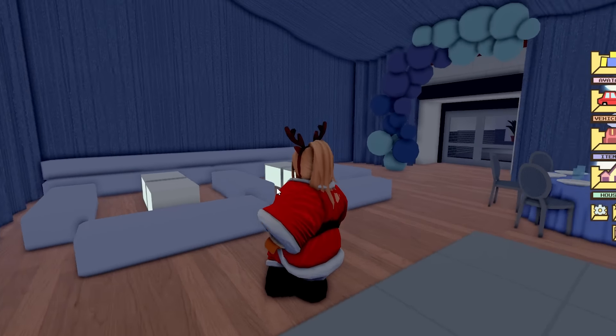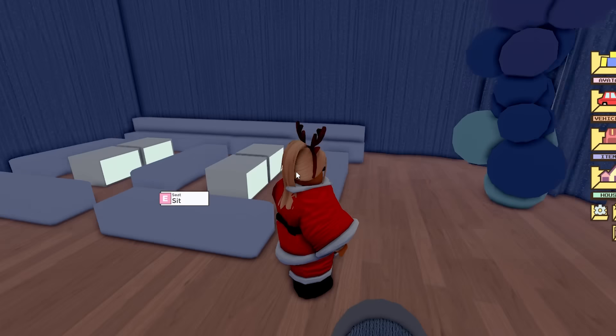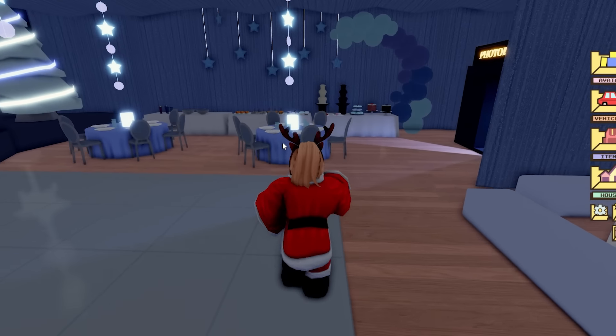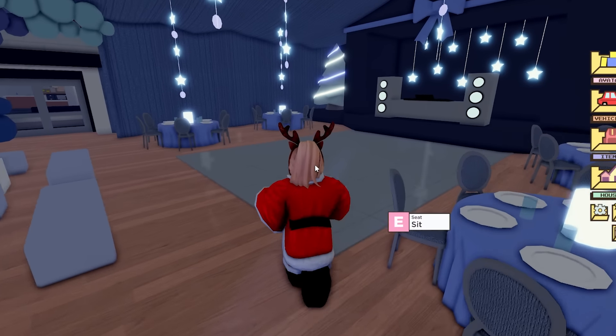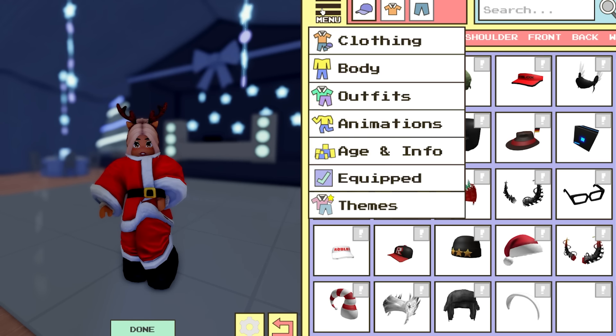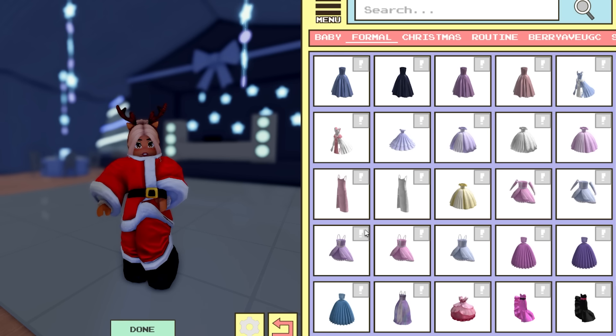Now that we've seen Santa's Grotto, we're going to go see the new Christmas ball in the high school. Let's get in our car — bye Santa's Grotto! We're driving back to the high school to see the new Christmas-themed winter ball. We'll go past the ice skating rink and then we can see Berry High School over here, so let's park up.